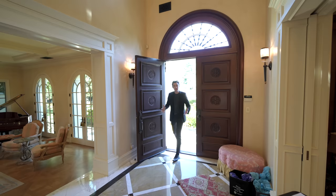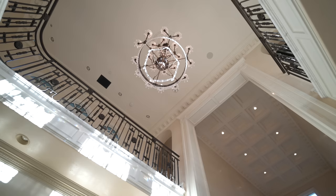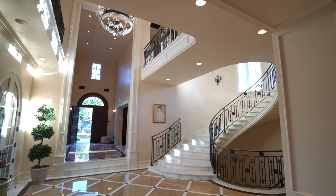Here we are at the entry of this gorgeous property. Can you pan up and take a look at the height of these ceilings? This has got to be probably over 25 feet tall, with beautiful Venetian plaster all along the walls. This is extremely impressive.